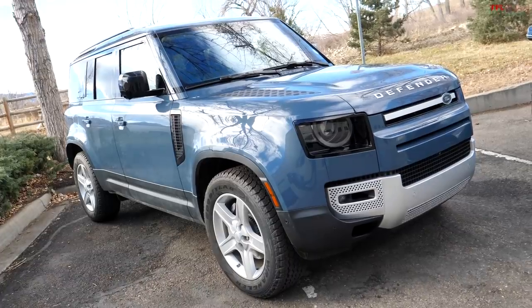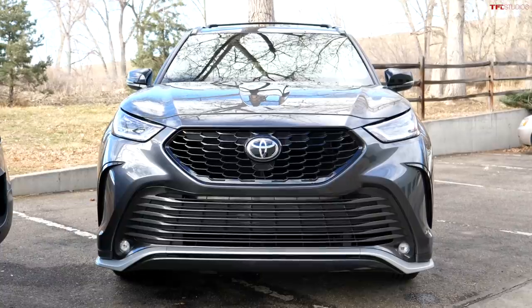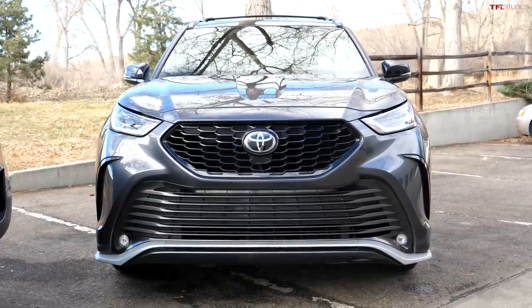Behind me we have two large three-row SUVs. One of them is very off-road focused, the Land Rover Defender. One is much more on-road focused, the Toyota Highlander XSE. In this video we're going to torture test their all-wheel drive systems.